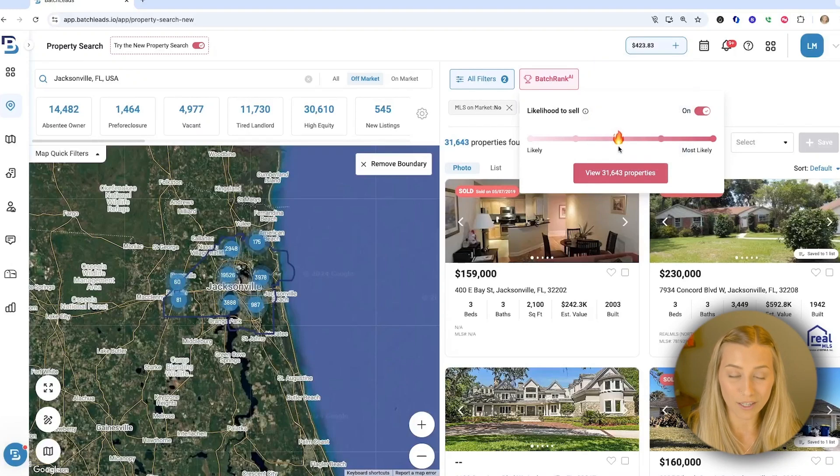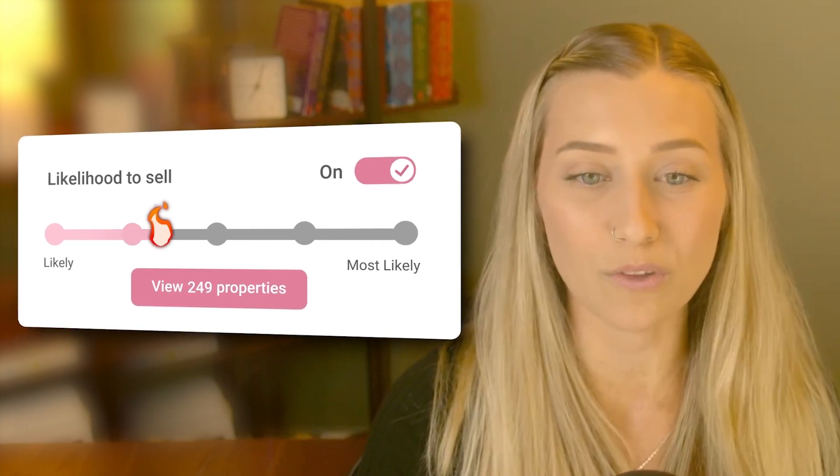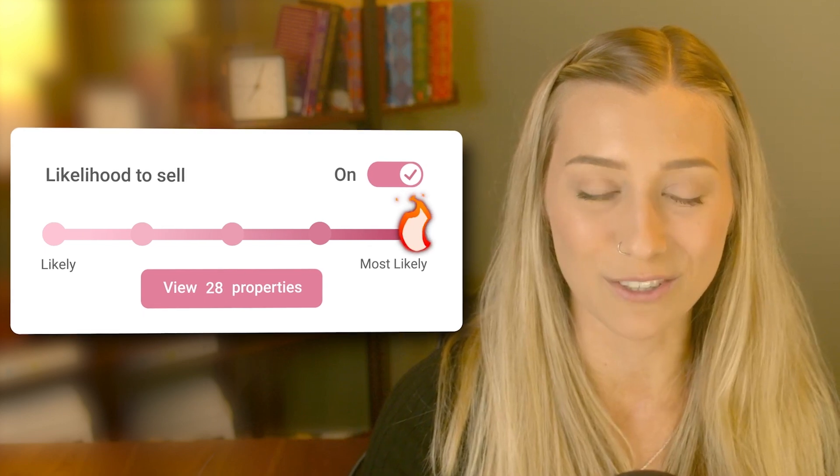You're able to move this slider to your desired level of being likely to sell, and it's using a proprietary algorithm to help you find those property owners with multiple distress indicators and motivating factors.